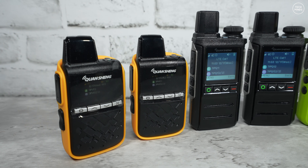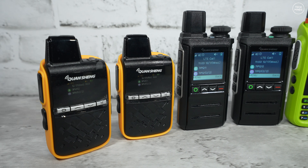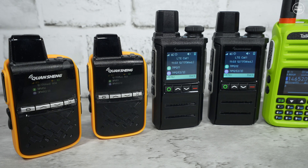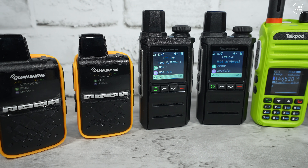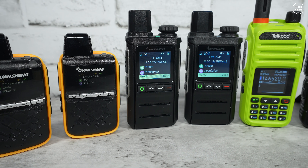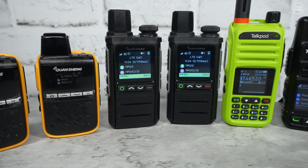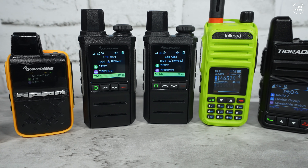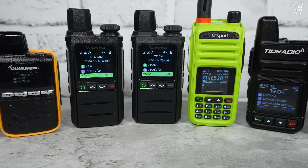Hi guys and welcome back to another Tech Minds video. These radios don't use repeaters, they don't use HF, VHF, or UHF, and they don't even technically use radio in the way most hams think about. Today we're going to talk about POC radios — that's Push-to-Talk over Cellular.